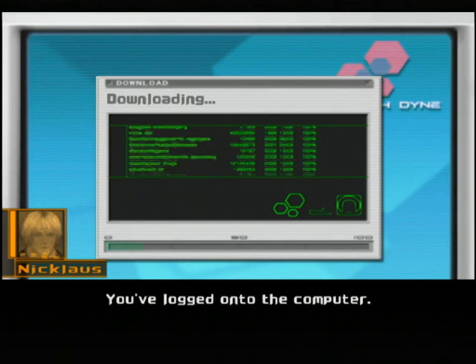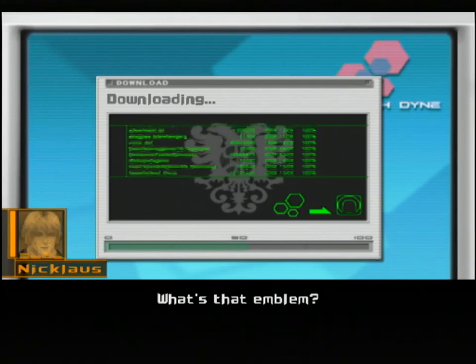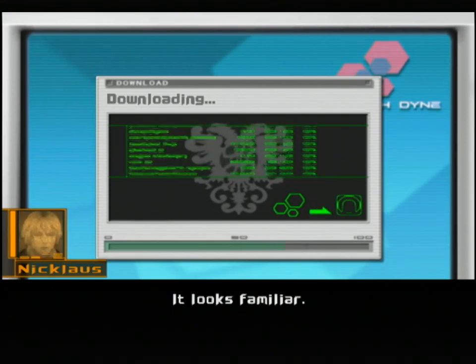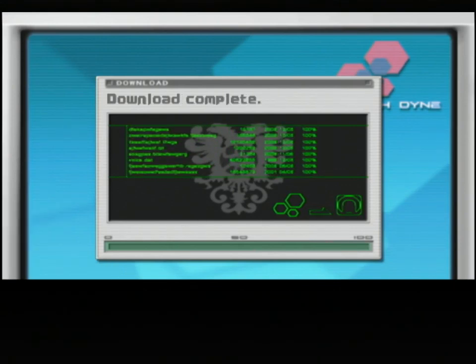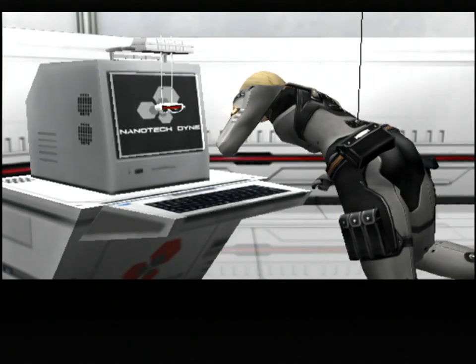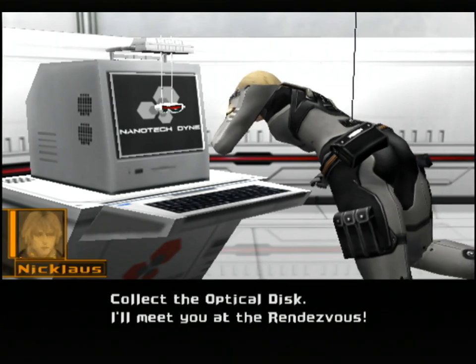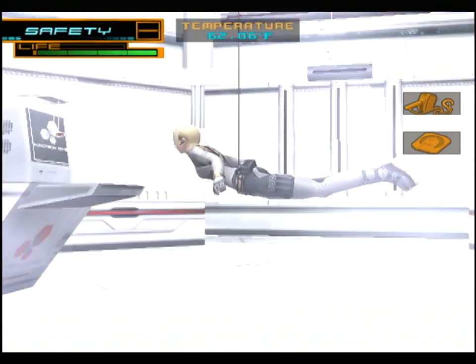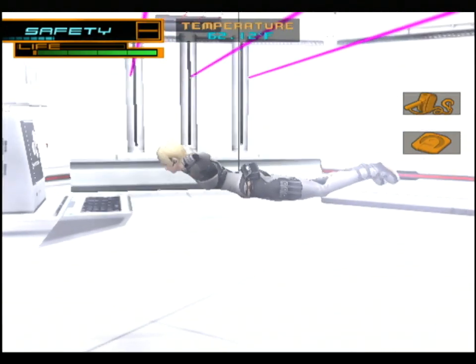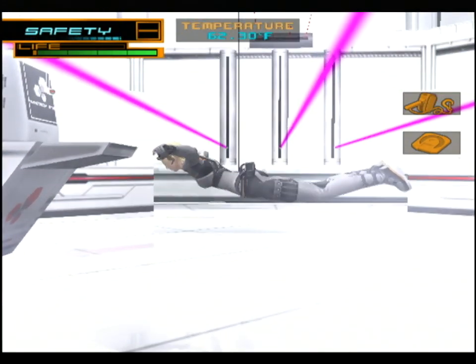You've logged on to the computer - now we can get the proof we need. What's that emblem? It looks familiar. I'll have HQ check it out. Transfer complete - collect the optical disc. We got the disc, now to go back up. Once we start to go back up, more lasers start to come down. And now our body temperature's going up - and we can't touch the floor, otherwise we'll set off the pressure-sensitive floor.